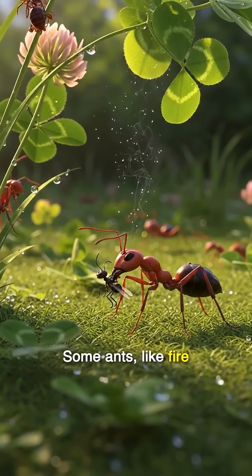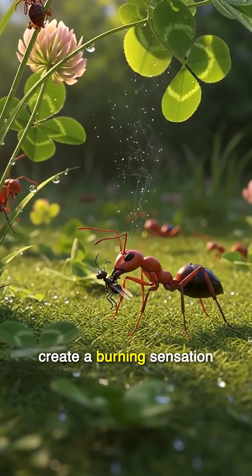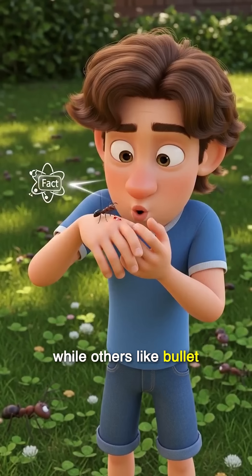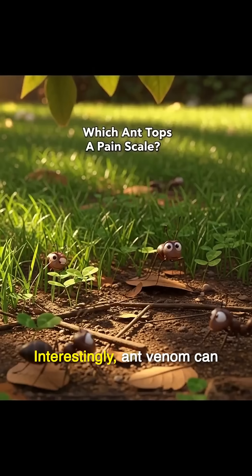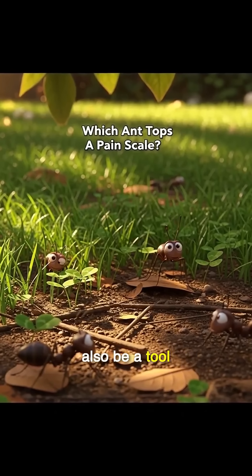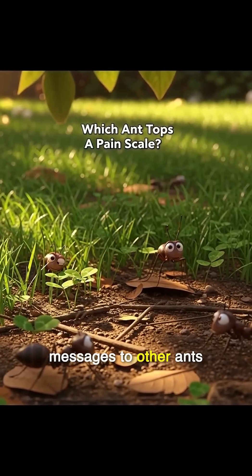Some ants, like fire ants, use venom to create a burning sensation, while others, like bullet ants, deliver a shock of pain so intense it can leave you gasping. Interestingly, ant venom can also be a tool for hunting or sending messages to other ants.